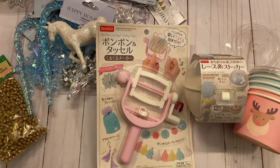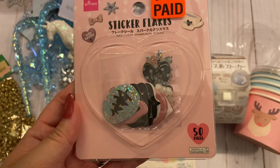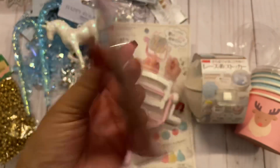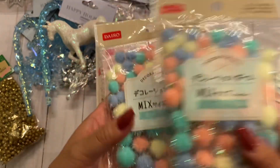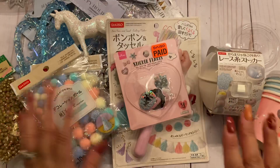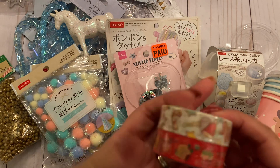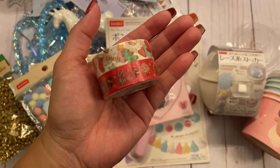I found these sticker flakes — there are 50 pieces and they're Christmas themed, so cute. I also found some really cute pom-poms — these are new, I haven't seen them at my Daiso yet. I picked up two packs; they're mixed sizes and super cute — I should have picked up more. And I found this super cute washi tape; they had a whole bunch but this is the only one I bought.